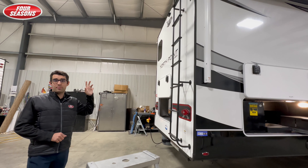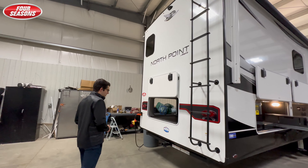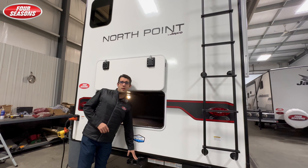As we come to the back of the trailer, this is a fully walkable roof. You are pre-wired for the backup camera and the side cameras as well. Jayco uses a 3,000-pound towing capacity with a 300-pound tongue weight.